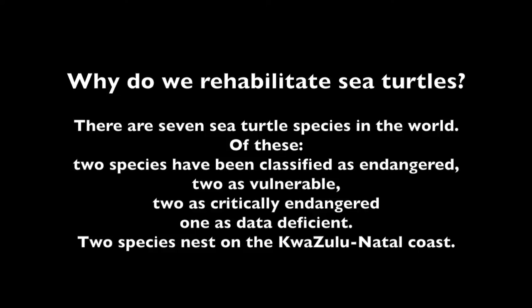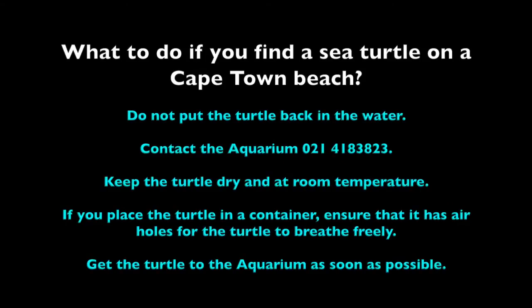Only two of these species nest on the KwaZulu-Natal coast. Before we can start the rehabilitation process, we need to get the turtle. So what should you do if you find a sea turtle on a Cape Town beach? Please do not put the turtle back into the water — it probably needs to be seen by a vet. Contact the aquarium on 021 418 3823.